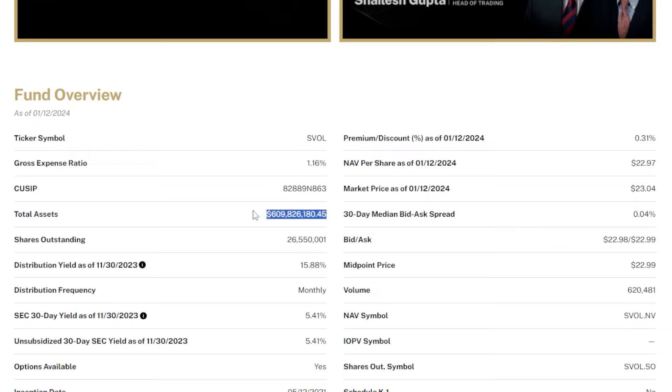Total assets under management for SVOL is $609 million, which is up quite a bit year over year. The distribution yield for SVOL — we'll go over the dividend a bit deeper in a second — but as of right now we're talking a 15.88% distribution yield, which is much higher than pretty much all dividend stocks and ETFs across the market. SVOL also pays a dividend on a monthly frequency, which is nice especially if you're interested in reinvesting consistently.